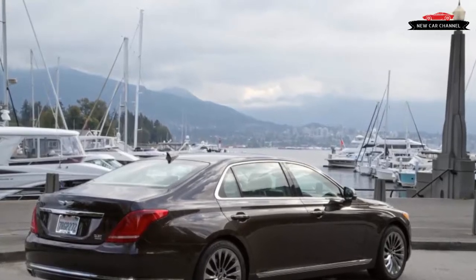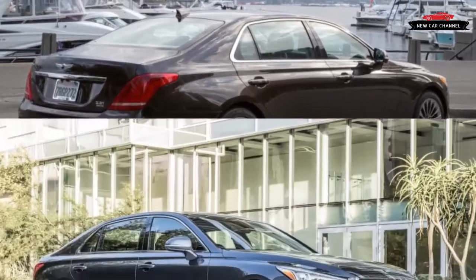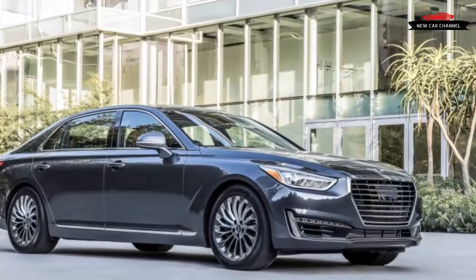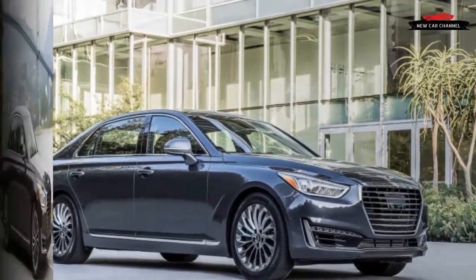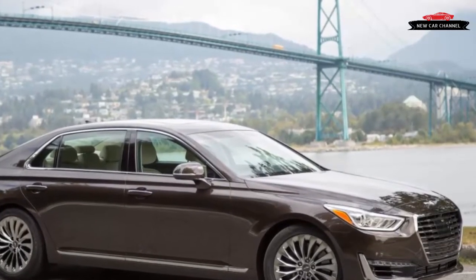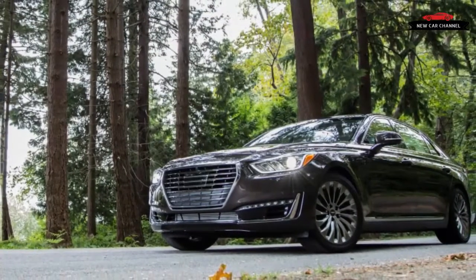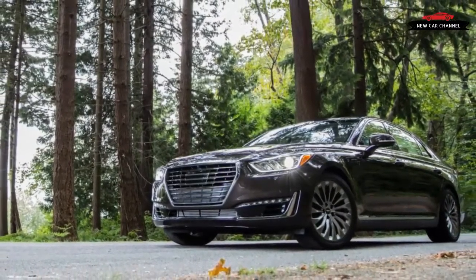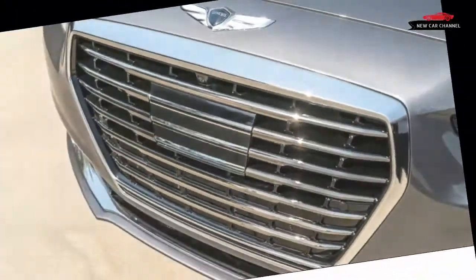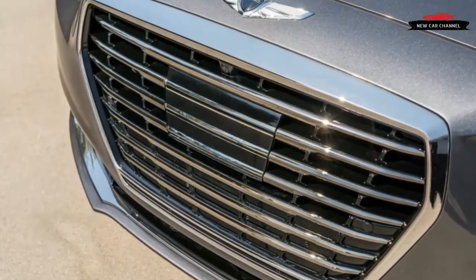Based on an enlarged version of the G80's platform, the G90 measures within a couple of inches of its long-wheelbase competitors in overall dimensions, including the Mercedes-Benz S-Class, the Audi A8, the BMW 7 Series, the Cadillac CT6, and the Lexus LS. This big car benefits from having a host of cameras to aid tight parking maneuvers. Genesis claims the G90's steel structure is lighter and stiffer than the S-Class's body-in-white, but this is no lightweight, with aluminum used only for some suspension components.